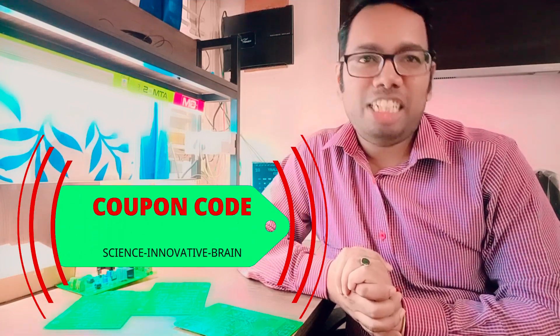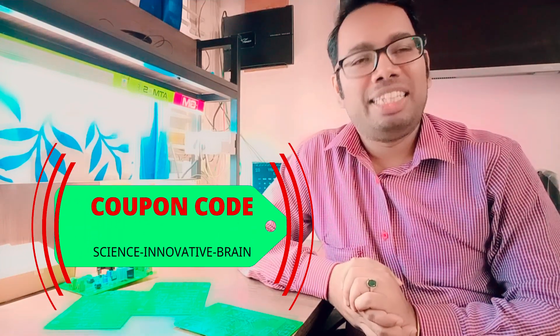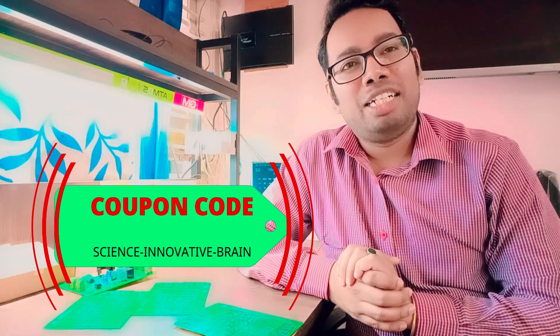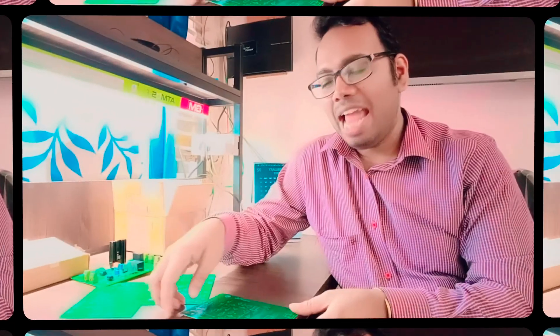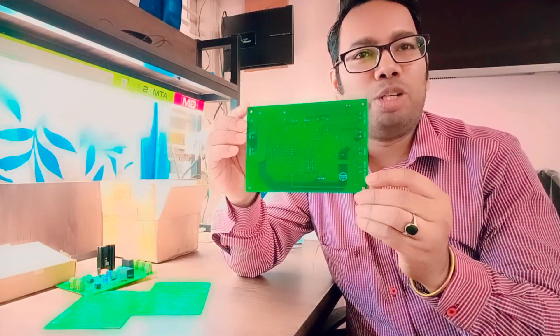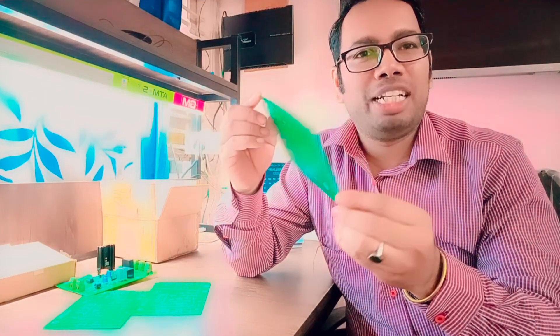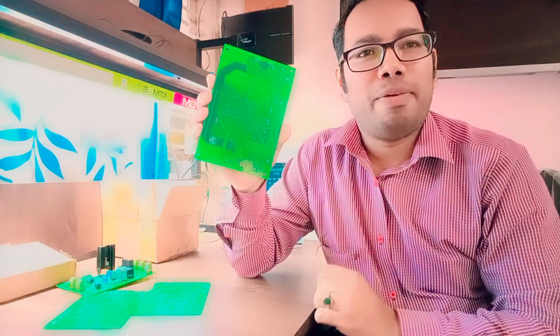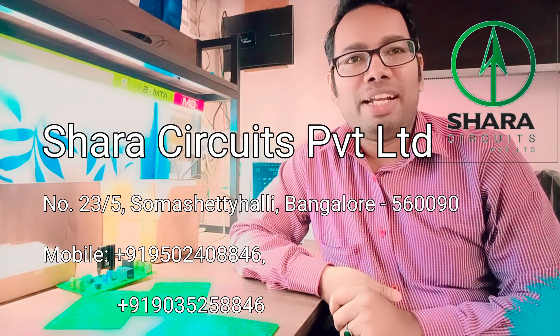If you use the Science Innovative Brain coupon code, they can give you 10% discount on prototype as well as bulk orders. I have personally made this printed circuit board with Sara Circuits Private Limited with good surface finishing and proper solder mask. For more information, contact on the given numbers.